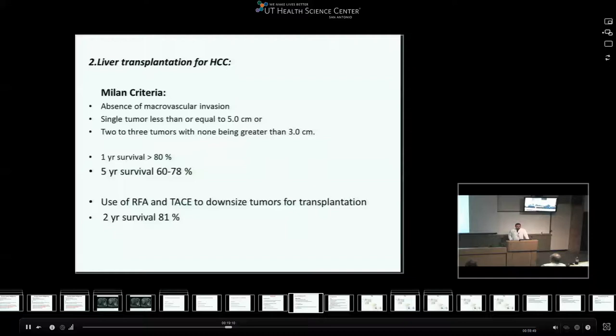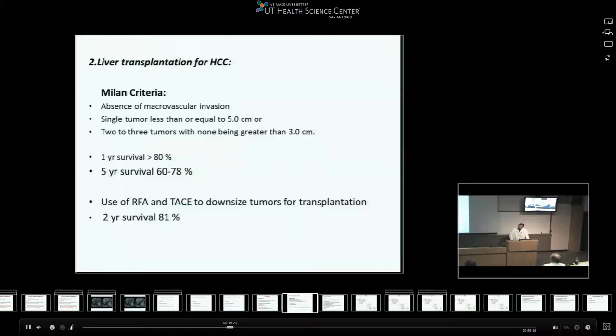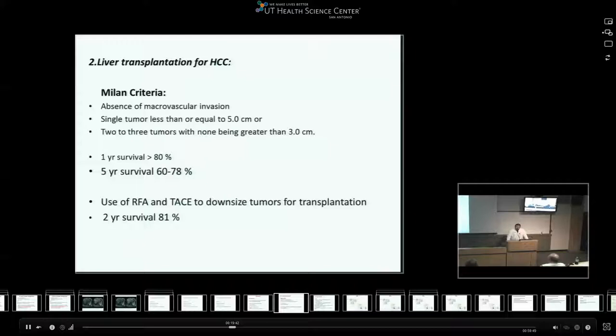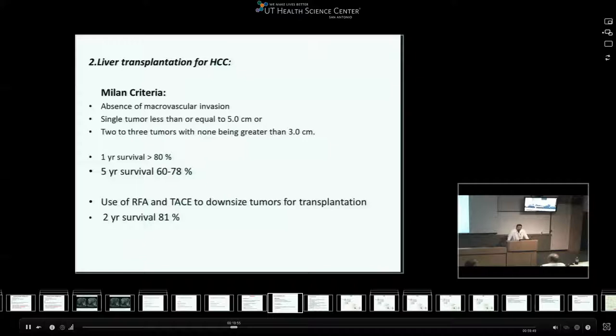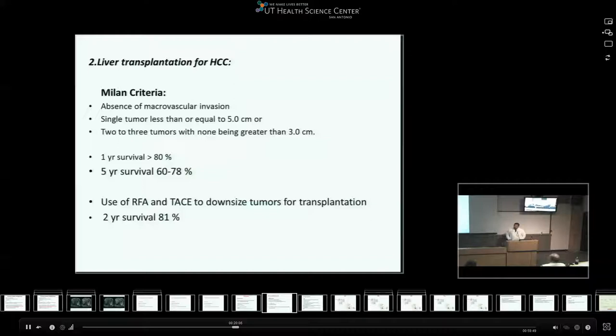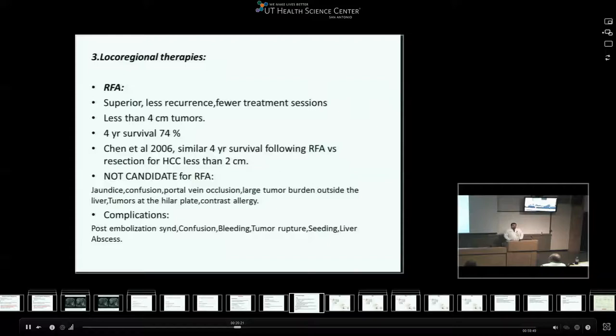The second surgical intervention for HCC is liver transplant. The classical Milan criteria require the absence of macrovascular invasion with either a single tumor less than five centimeters or up to three tumors less than three centimeters. There is an expanded UCSF criteria going up to six and a half centimeters for single lesions and up to four and a half centimeters for multiple lesions. If the patient meets Milan criteria with absence of systemic disease, you would expect more than 80% one-year survival and 60-75% five-year survival. Some centers use RFA and TACE to downsize tumors into transplant criteria, describing two-year survival up to 81%.